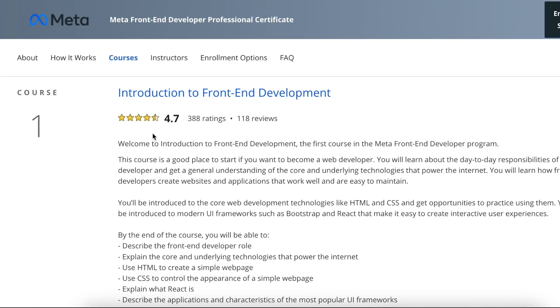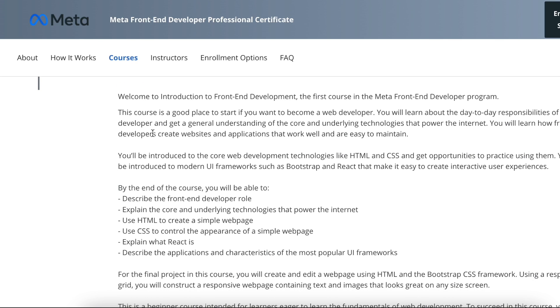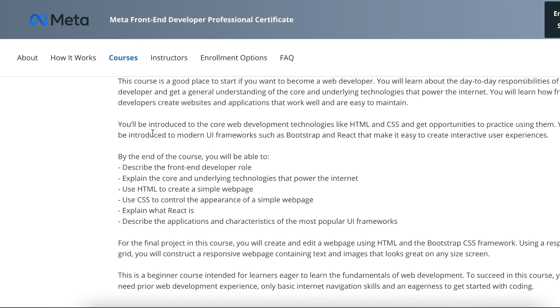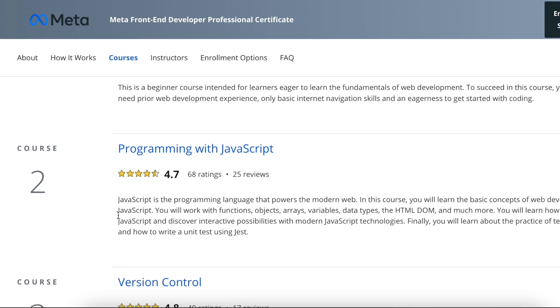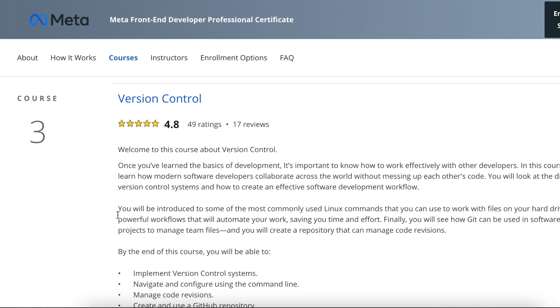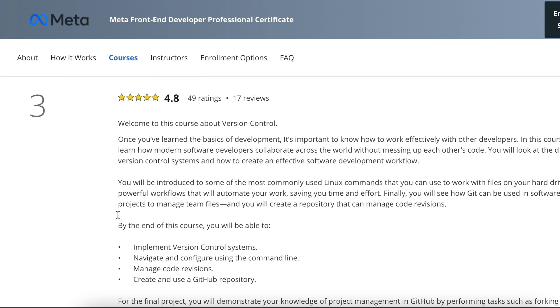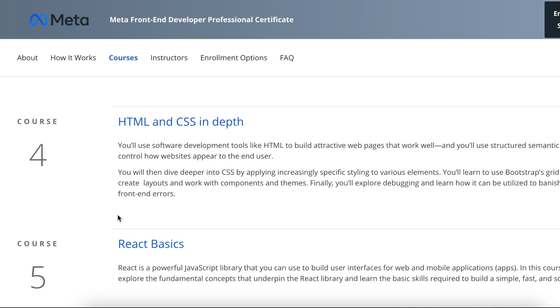The Meta Front End Developer Professional Certificate is broken up into nine different courses. The first is Introduction to Front End Development, giving you a baseline overview of what front end development is and what you'll be doing day-to-day. Course two is Programming with JavaScript, providing baseline knowledge of JavaScript and its role in web development. Next is Version Control, where you learn how to communicate with other developers and manage a project. After that is HTML and CSS — important languages for building an attractive web page and a part of the course I really enjoyed.